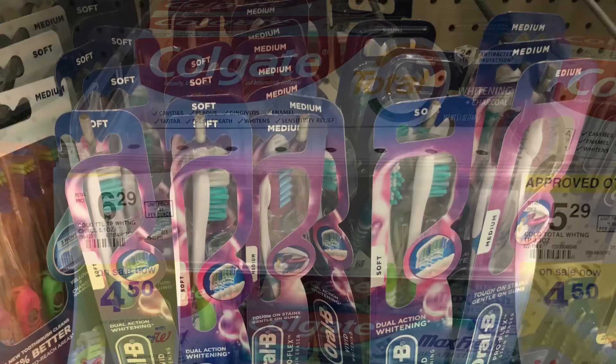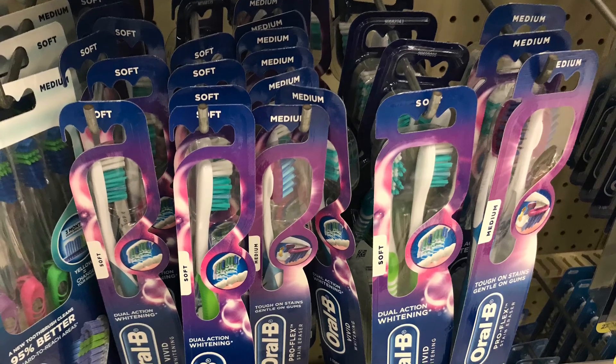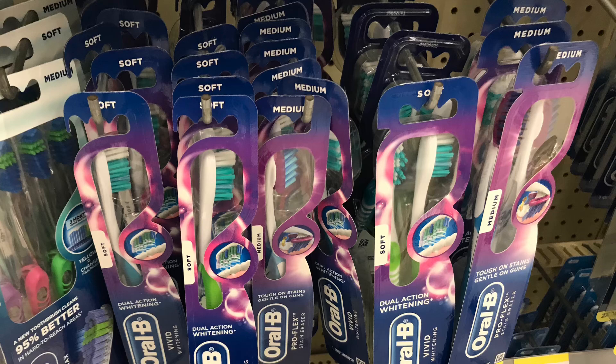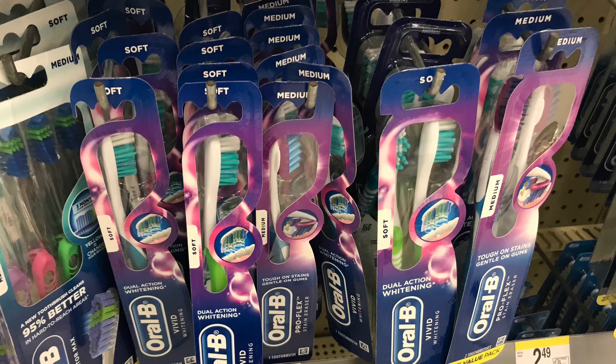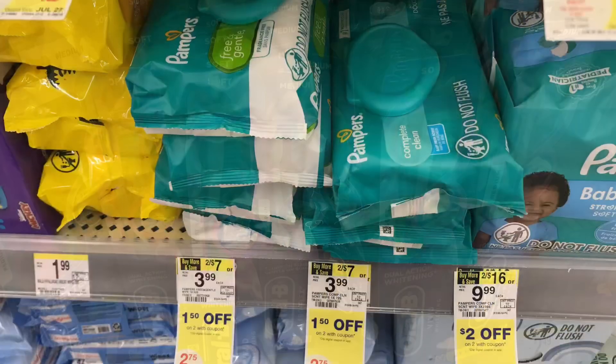Next I'm going to pick up two of the Crest toothbrushes priced at $3 each. These are buy two, get back $3. We have a $3 off two digital coupon, so two will total $6 — use the coupon and you'll pay $3, then get back a $3 register reward, making these completely free.